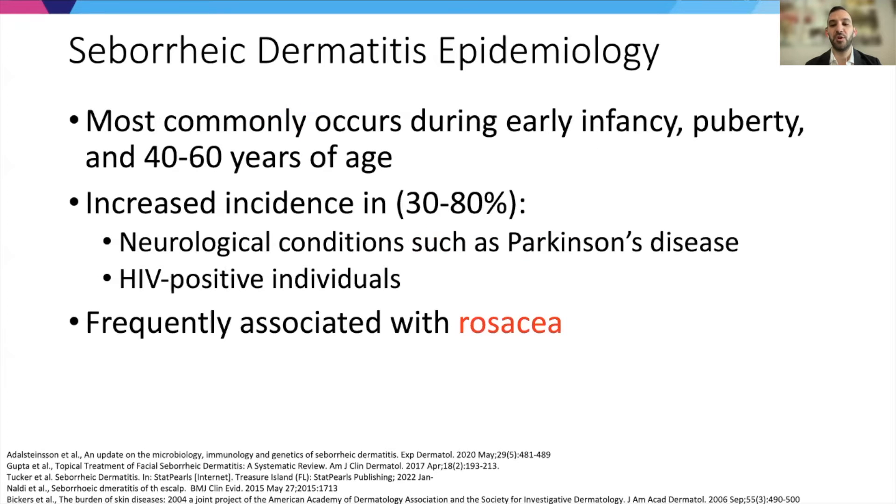The distribution in terms of age: it occurs most commonly during infancy, puberty, and in the 40 to 60 years age range. There is increased incidence in certain neurological conditions such as Parkinson's disease and HIV-positive individuals. It's also important to note that it's frequently associated with rosacea, which has implications for treatments, because often treating seborrheic dermatitis will also necessitate thinking about rosacea treatments.